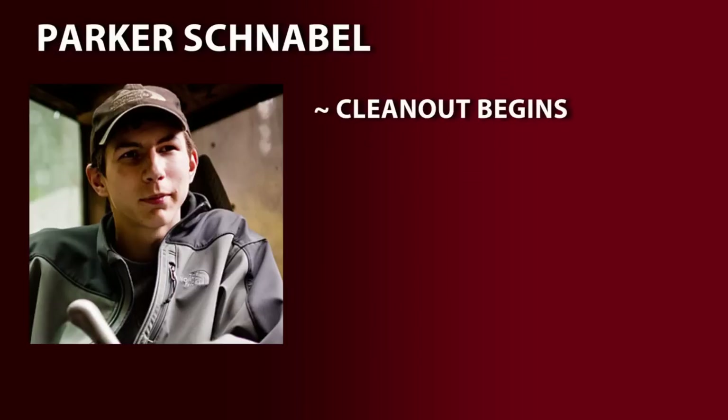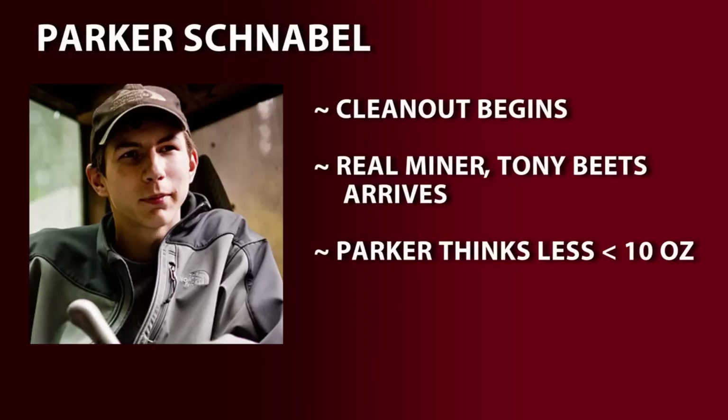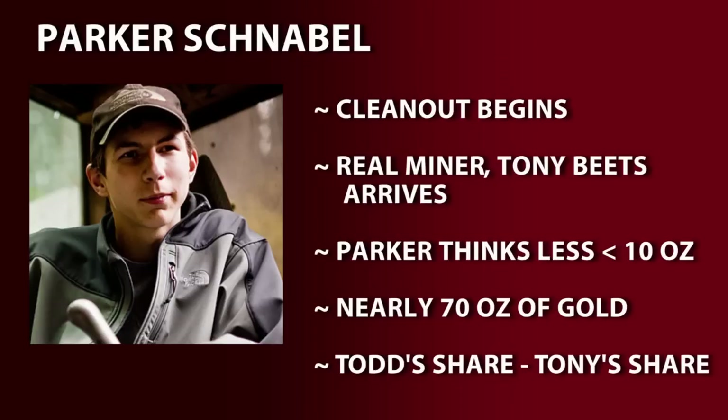By the end of the week, they begin a clean out, which brings out real miner Tony Beetz to collect his share. Parker is convinced he'll have less than 10 ounces, but after weighing, Parker has found nearly 70 ounces of gold. After paying Todd and paying Tony, Parker is left with just two ounces of gold for the season.